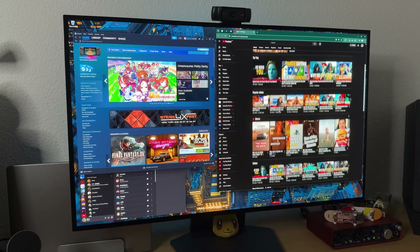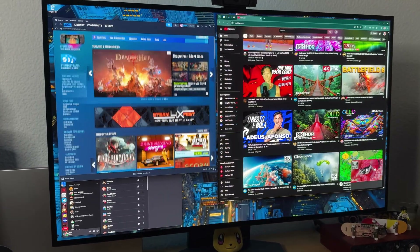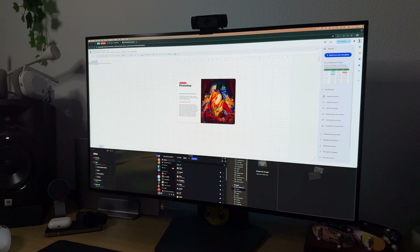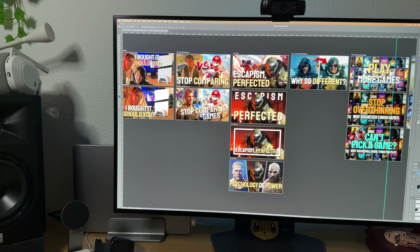I bought it for both gaming and work. 4K gives me a ton of real estate for editing, writing scripts, and having way too many Chrome tabs open. For work, this thing is perfect. I like to always have a ton of windows open at the same time to avoid switching constantly between them, and 32 inches together with 4K resolution is perfect for that.